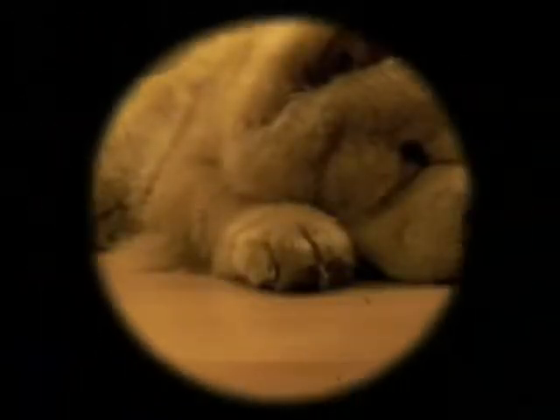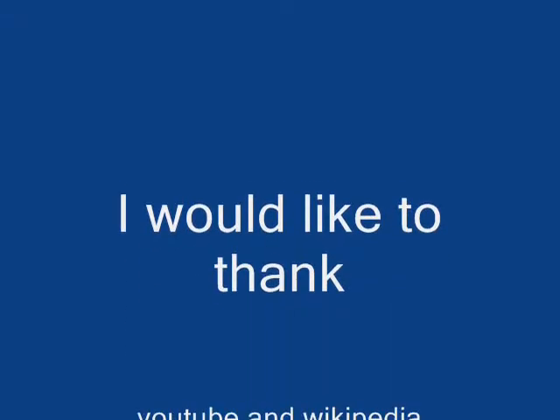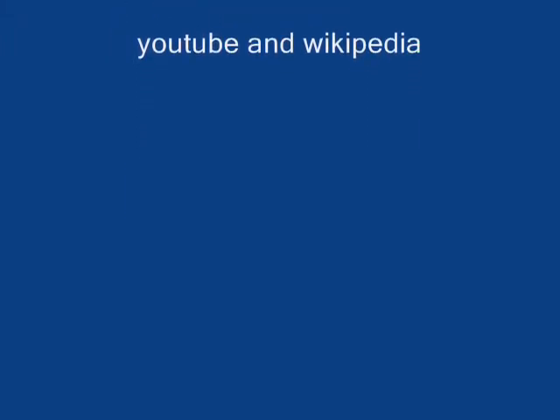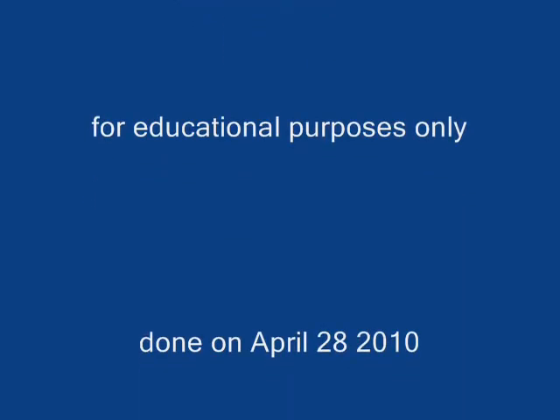Goodbye and goodnight. I would like to thank YouTube and Wikipedia. No copyright infringement intended. For educational purposes only. Done on April 28, 2010 by initials MGO.